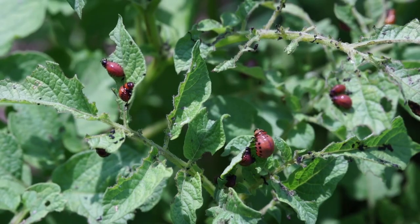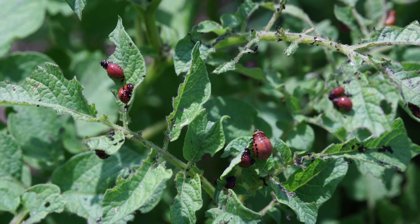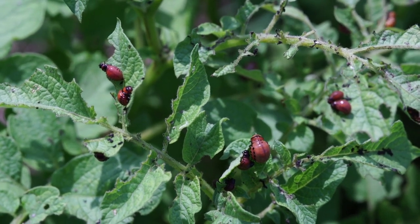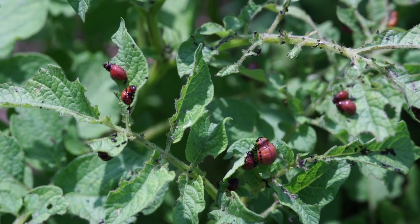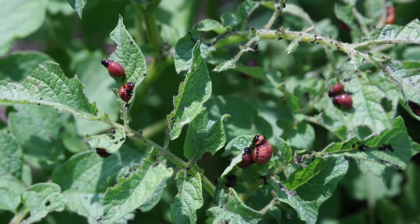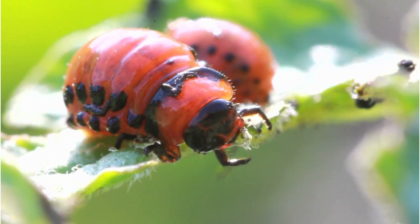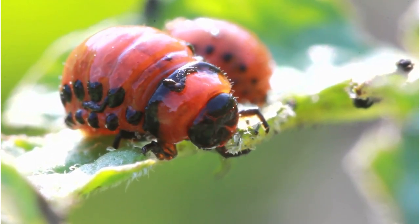The adult beetles are difficult to get rid of because they have adapted resistance to control methods, both conventional and organic. As a result, your best weapons for dealing with the Colorado potato beetle are vigilance and speed. There are a few natural enemies of Colorado potato beetles. Stinkbugs and lady beetles will prey upon Colorado potato beetle eggs. There's also a fungus that will kill both larvae and adults. Unfortunately, natural enemies have little impact on overall Colorado potato beetle numbers.